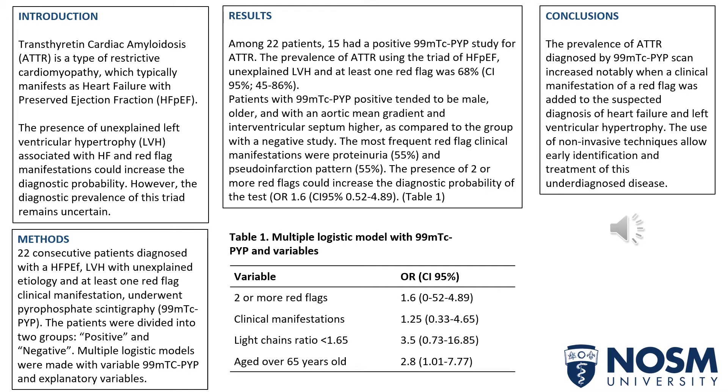Talking about the results, among 22 patients, 15 had a positive PYP study for ATTR, and the prevalence of this disease using the triad of heart failure with preserved ejection fraction, unexplained left ventricular hypertrophy, and at least one red flag manifestation was 68%.